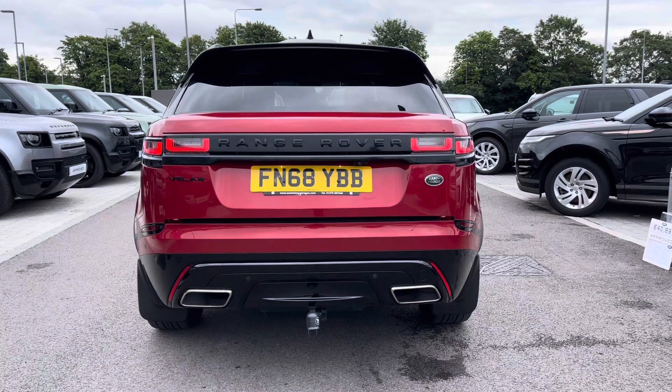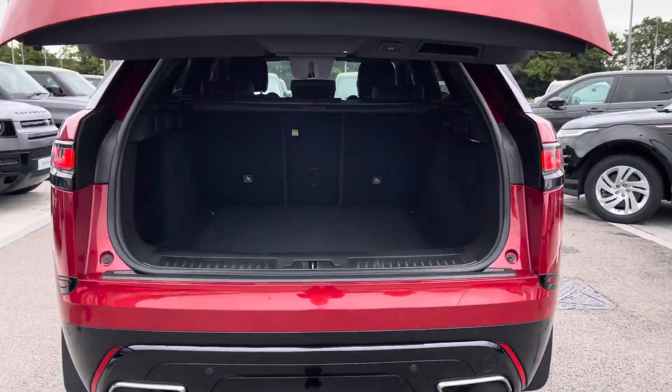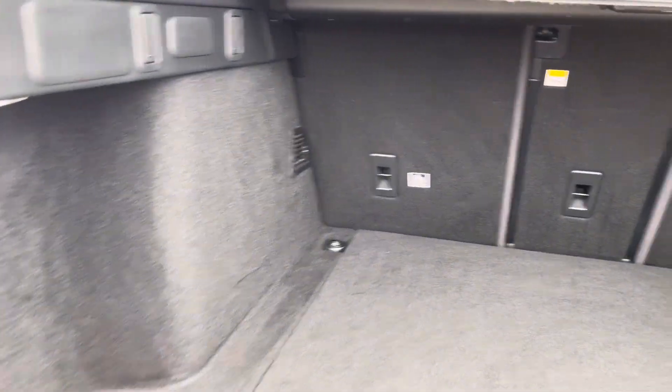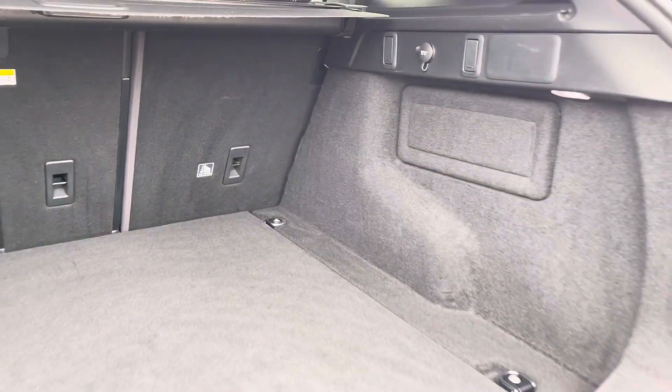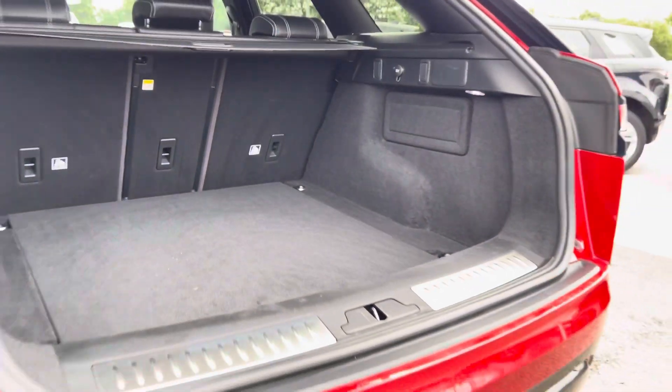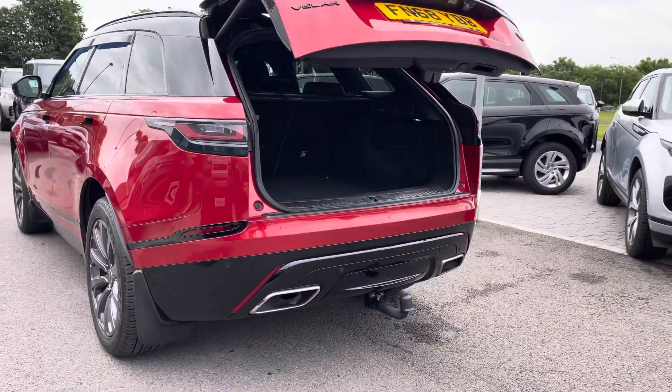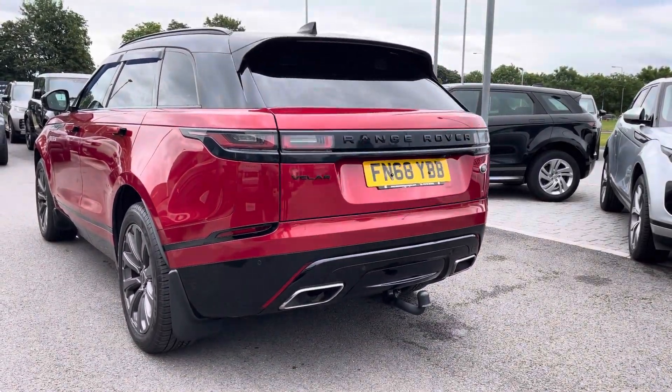Heading to the rear of the vehicle, you have an electronically powered tailgate. Inside, you easily have enough storage space for all of your personal items — two large suitcases or even a set of golf clubs. You do however have the option to fold your rear seats to further enhance your capacity.